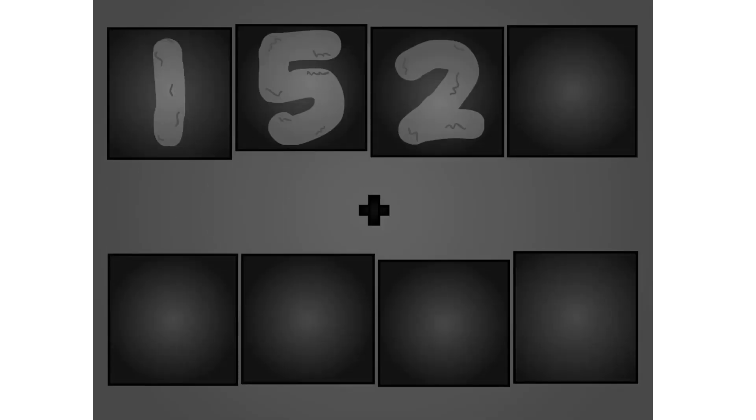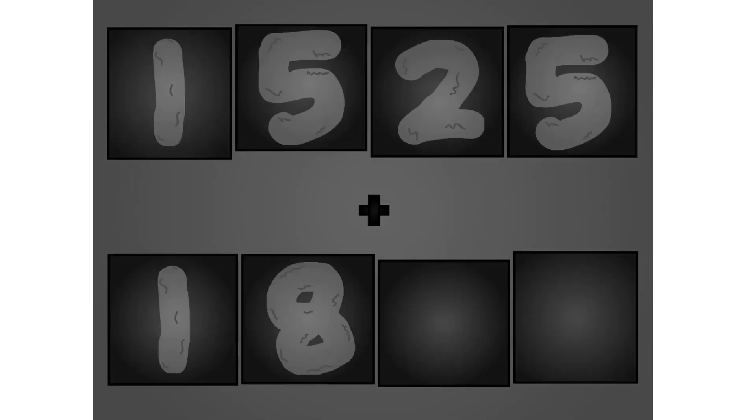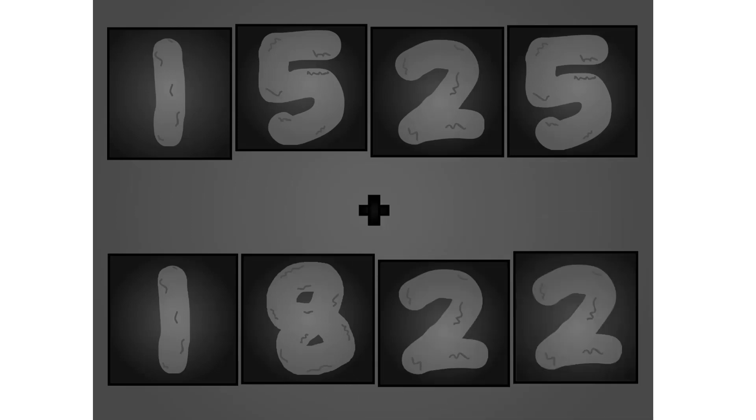One, five, two, five plus one, three, two. These big number blocks are going to show it off by adding.